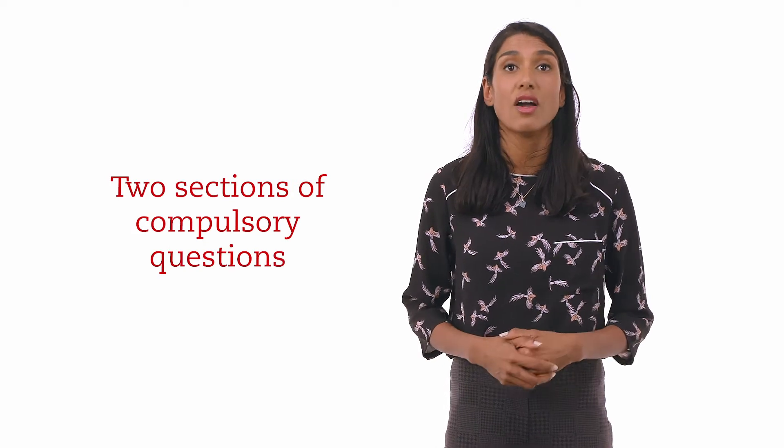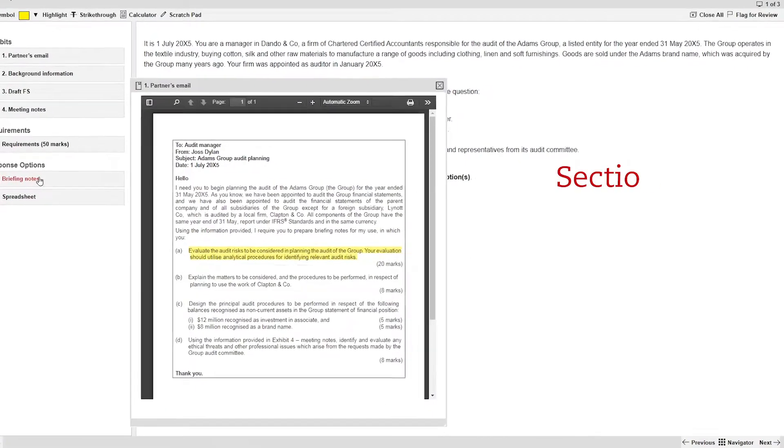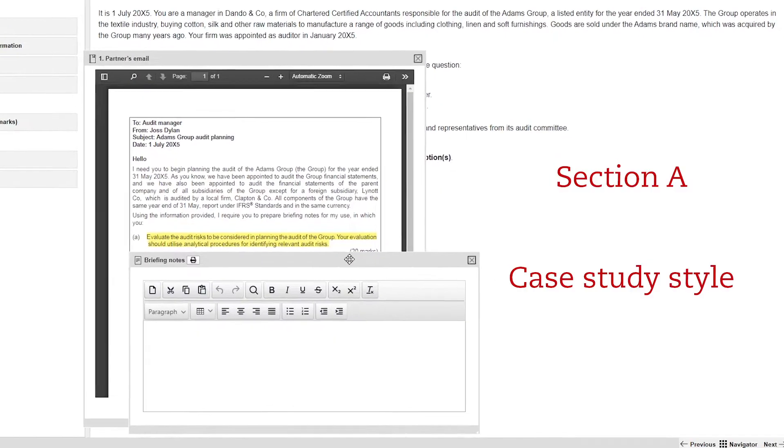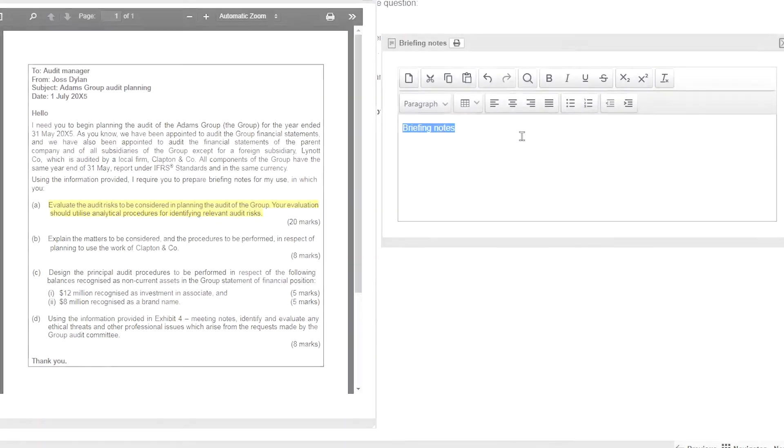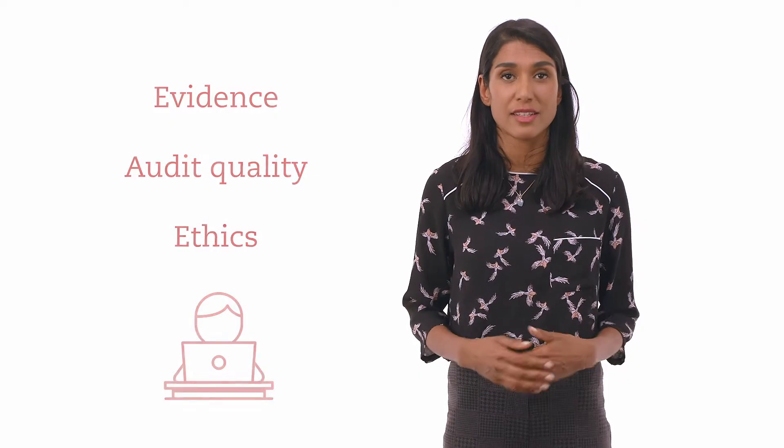The exam has two sections and all questions are compulsory. Section A has one case study style question for a total of 50 marks, broken down into several requirements. While the question scenario will be set in the planning phase of an audit, requirements could cover a range of topics, for example relating to evidence, audit quality or ethics.